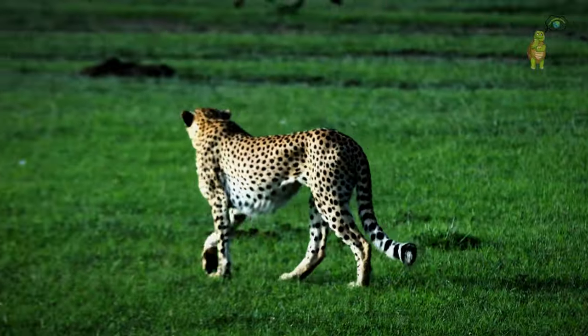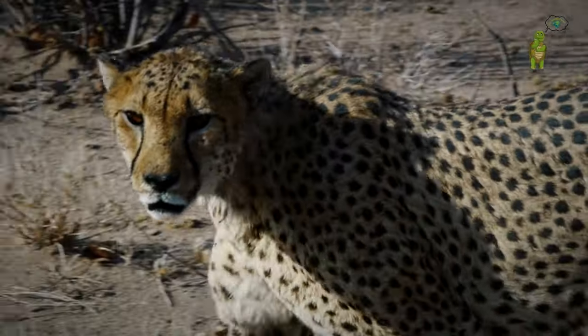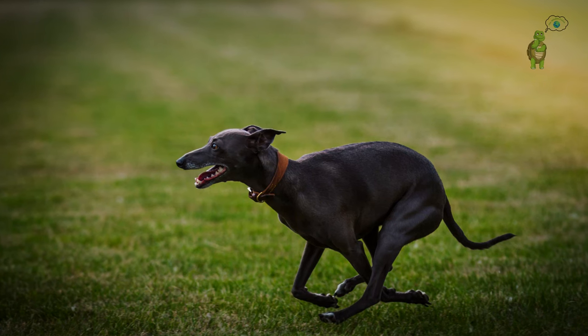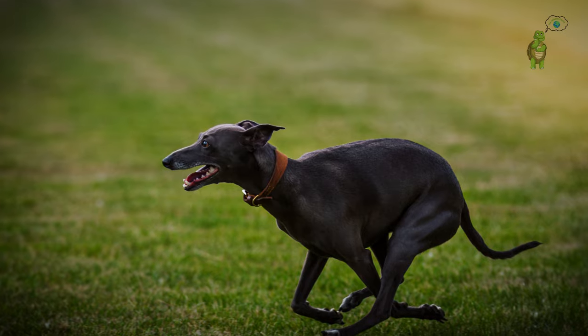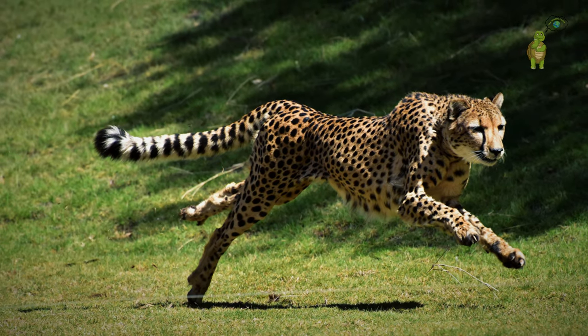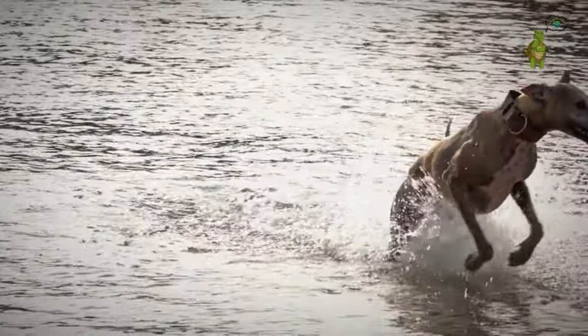The cheetah also has distinctive black tear marks under its eyes, acting as built-in sunglasses, reducing glare during hunts. Now, onto the track, we have the greyhound, a sleek canine Olympian. While lacking the spots of the cheetah, their slender bodies and powerful legs are finely tuned for speed.